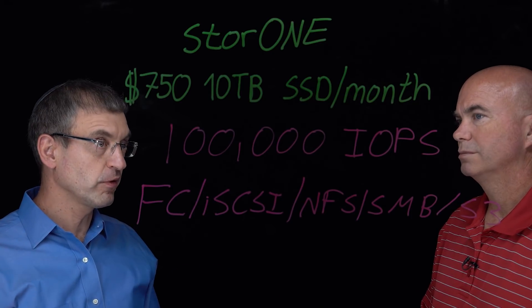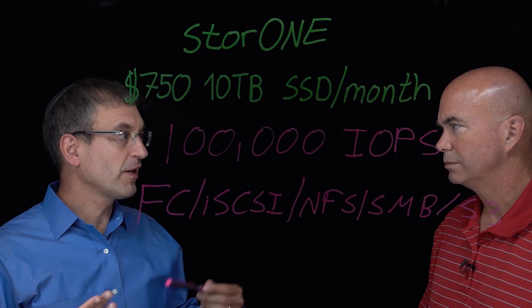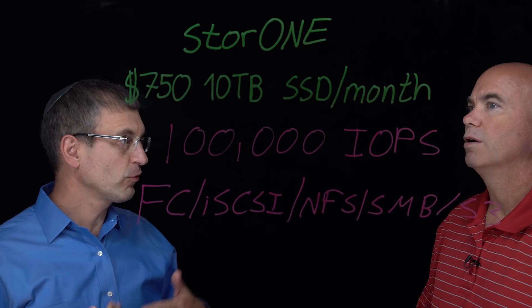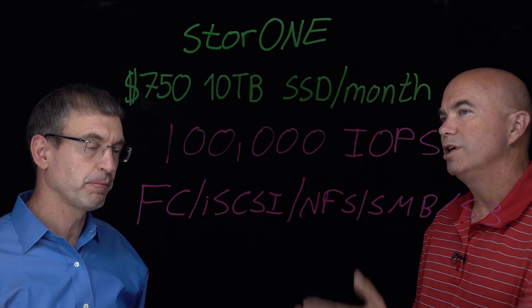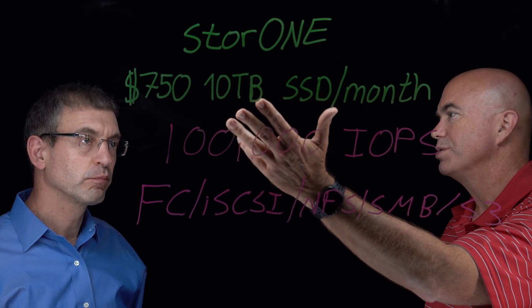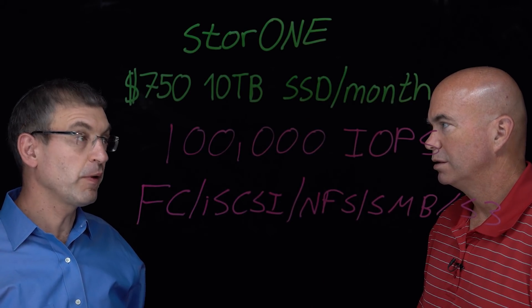You can get high performance as part of it, and if you want to get another 10 terabytes, you just call StoreOne and we ship you overnight and you plug in. You want to get another 20 terabytes, you can scale as much as you want to get more performance and more capacity. So it's not just an entry-level system — this thing can scale to multiple times this number? Yes, you can scale to a few petabytes even.